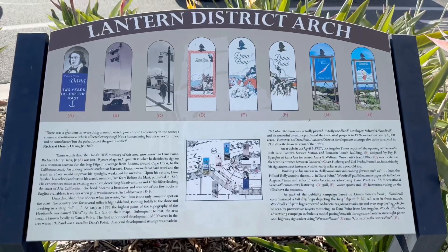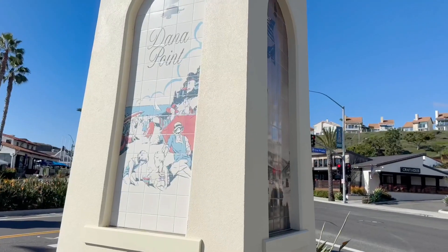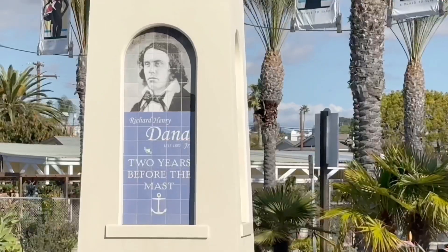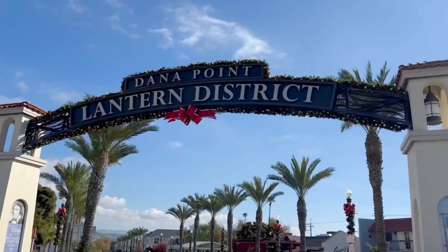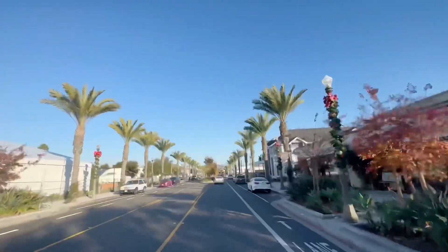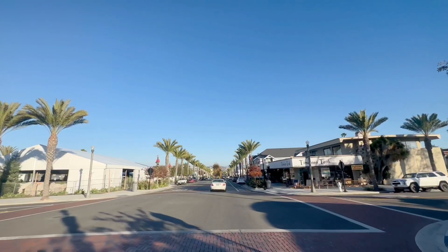The pillars took you through some of Dana Point's history. That was an interesting little stop. Now we're on to the harbor, and you've got to love the palm tree-lined streets.